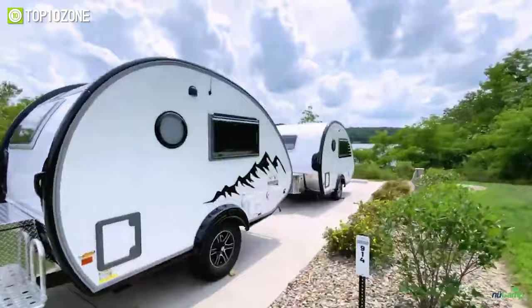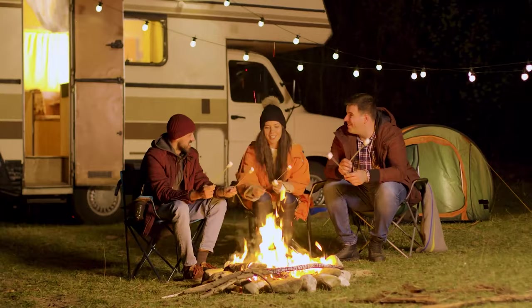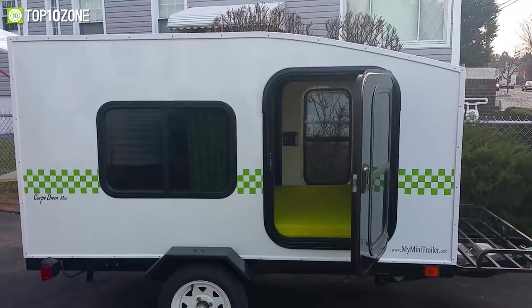To help you make an informed decision, we've made a list of the top 10 best teardrop camper trailers that will significantly enhance your trip to the outdoors. So, without any further delay, let's get started.